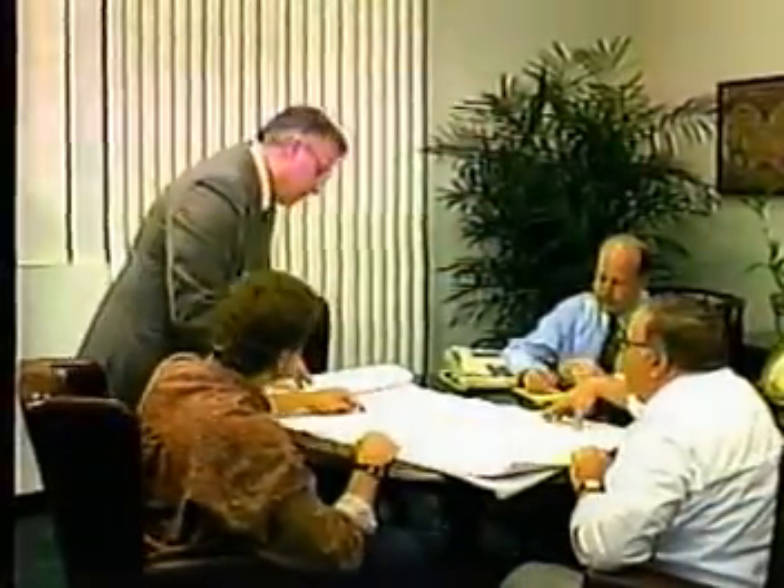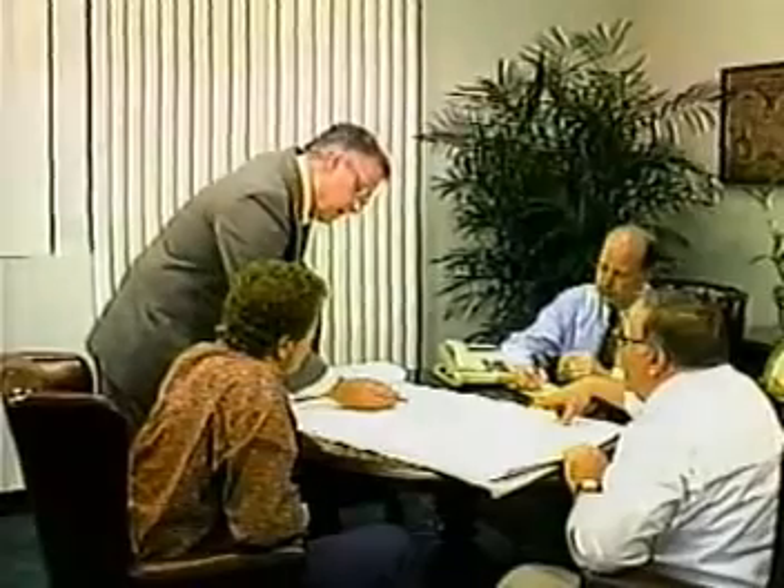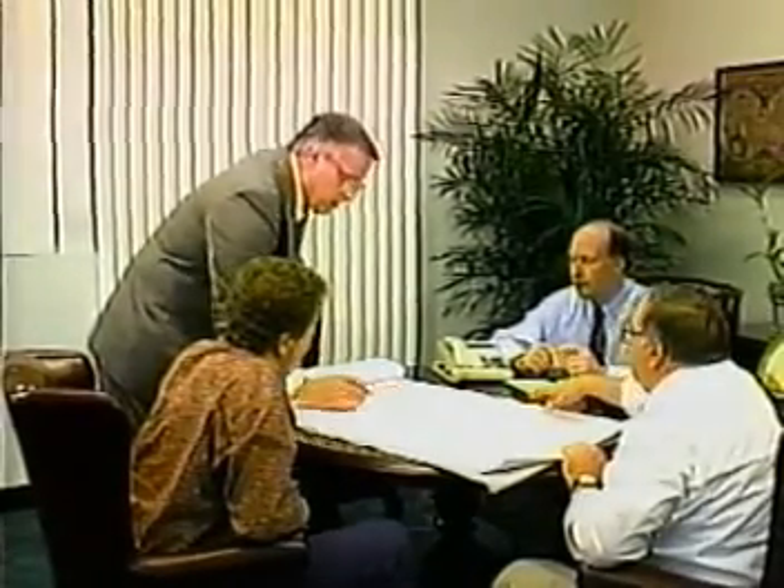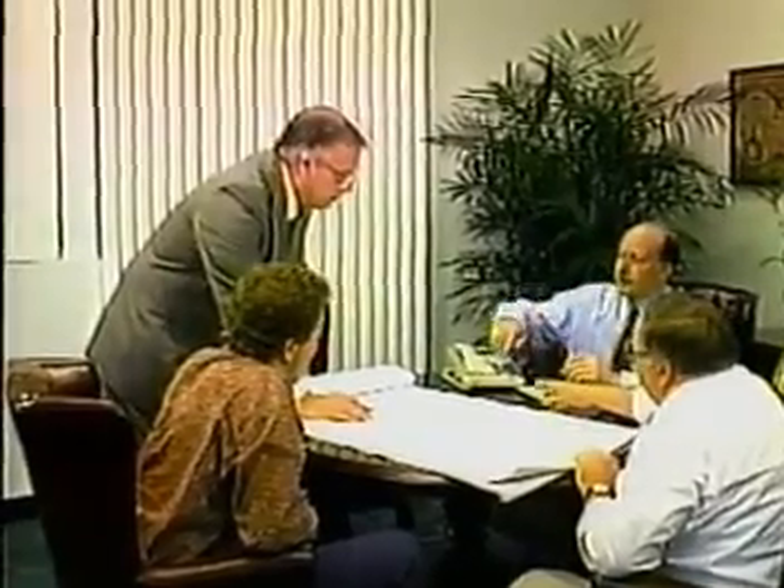A pre-job conference should be held before the work starts. The conference should include the architect or engineer, the general contractor, the waterproofing contractor, and a Cetco representative. Everyone should carefully review the plans, specifications, and scope of the work. After your meeting, walk the job site and examine the conditions.